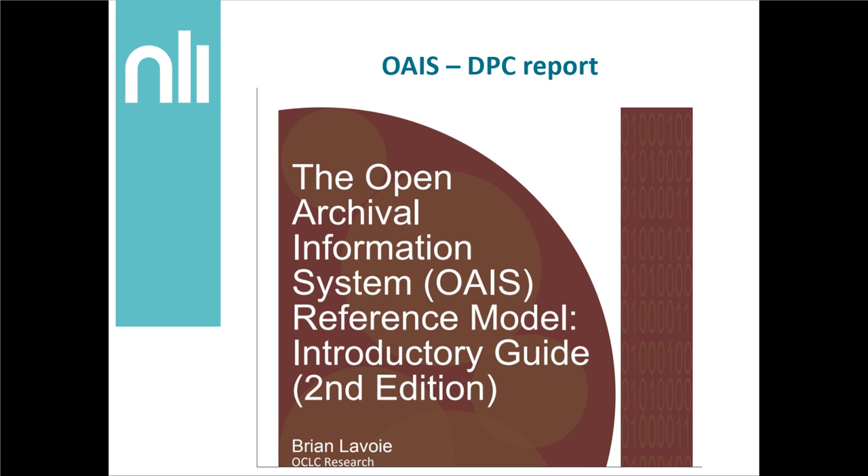OAIS itself is a very large document, and seeing as it doesn't always seem to be read, perhaps in order to get started, the Digital Preservation Coalition report on OAIS by Brian Lavoie might be a better entry point for people. I've definitely found it very useful. It's about 35 or 36 pages. In OAIS in general there's great information about creating archival packages and thinking about a designated community. All of these things are constantly being scrutinised by those of us who engage with OAIS, but there's really helpful stuff in here that can guide us.